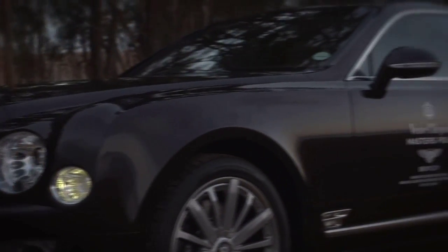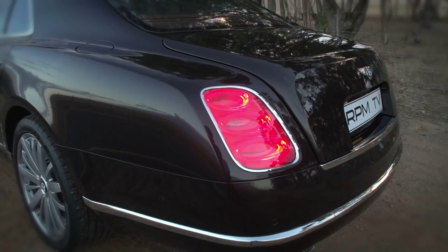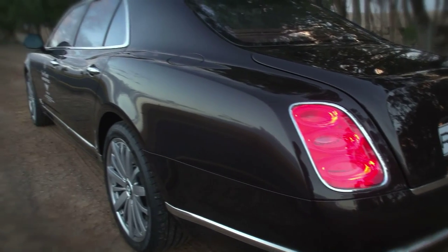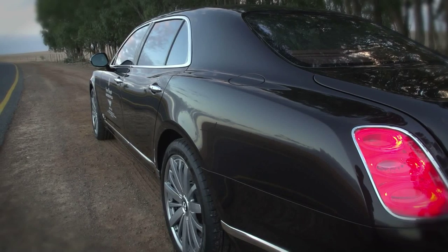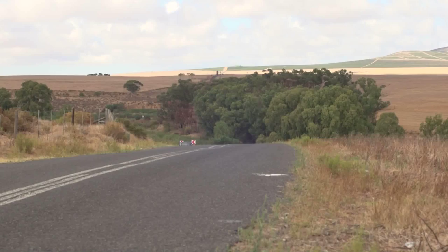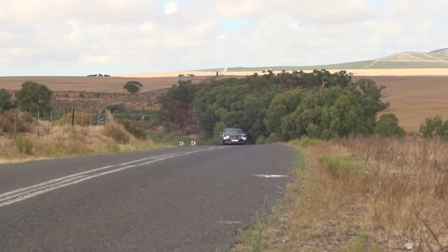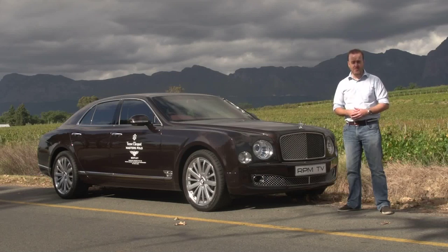It's called the Mulsanne. It's five and a half meters long, over two meters wide, and at 2.7 tons, this single Brit weighs as much as an entire American family. So it's big, it stands out like facial hair on a three-year-old, and yet at the same time it packs a huge amount of stiff upper lip. It's full of superlatives and still wonderfully restrained. It is a thoroughly modern car in its technology and its construction, but it hasn't forgotten where it's come from.